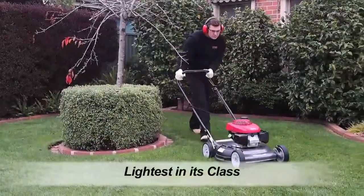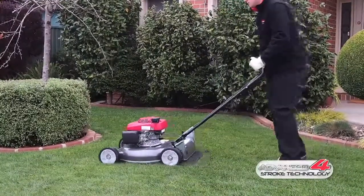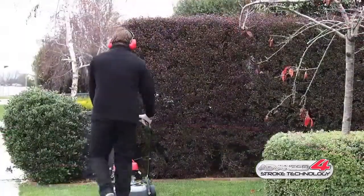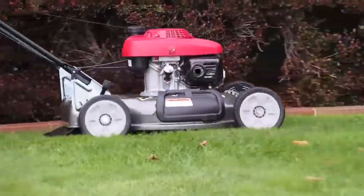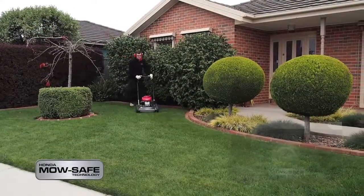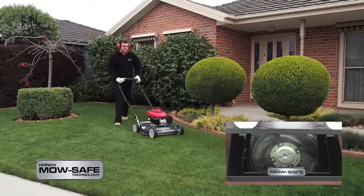The premium residential engine is the lightest in its class and incorporates Honda's advanced four-stroke technology. It means the HRS216 will run powerfully and quietly with minimal fuel consumption. An added safety feature is Honda's engine brake technology, which stops the blade and the engine within three seconds of releasing the handle.